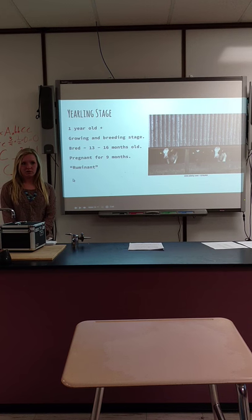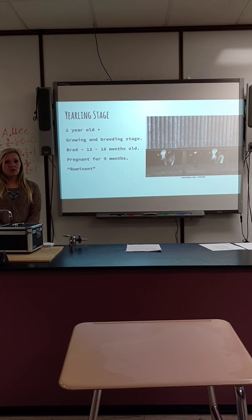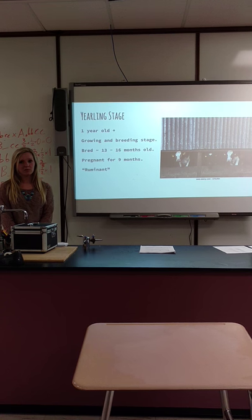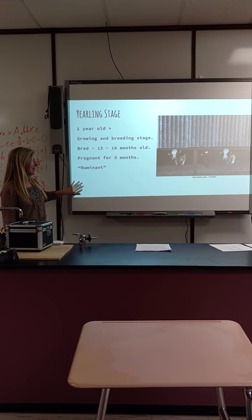The yearling calf is a year old until about two years old. She's still growing, but they'll typically be bred when she's about 12 to 13 months old. Calves are pregnant for nine months, and she's still a ruminant here — they will be a ruminant until they die.